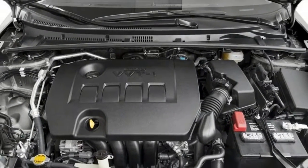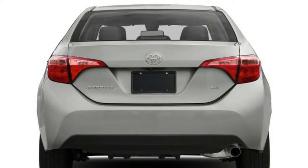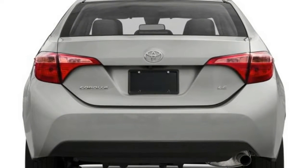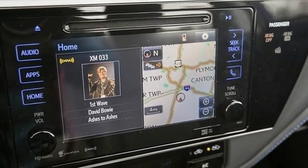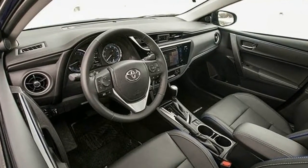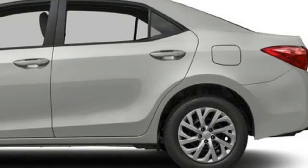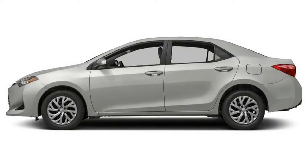Those looking for safety over performance will be satisfied with the sensible and dependable Toyota Corolla. Toyota's famous lineup is stuffed with standard active safety aids, brilliant crash test ratings, and class-leading rear seat room, but what you won't find is driving excitement. An uninspiring four-cylinder with a continuously variable automatic transmission is the standard powertrain.